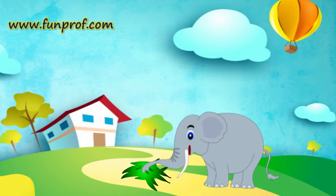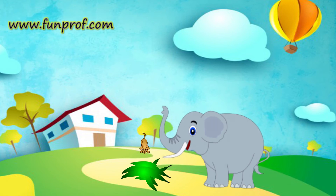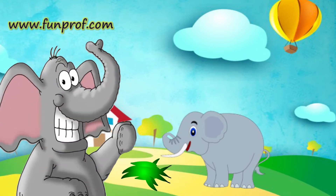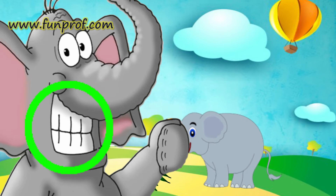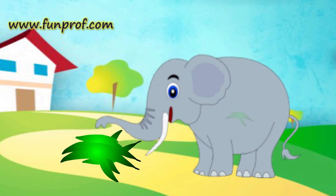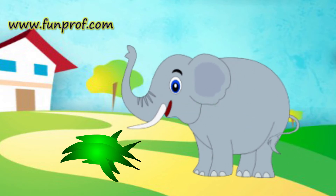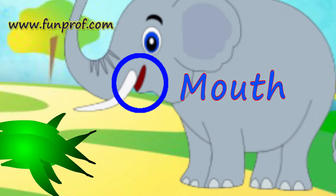Did you notice it has big teeth? They are to scare the other animals so that they don't harm it. We can identify it by its teeth — it also has teeth inside. The process of food going inside our body is called ingestion. Food is taken into our body by our mouth.